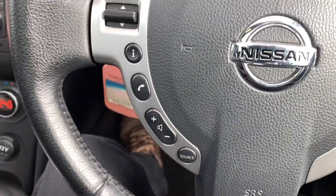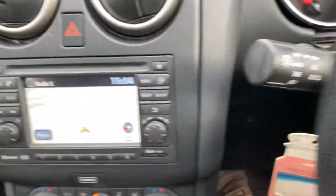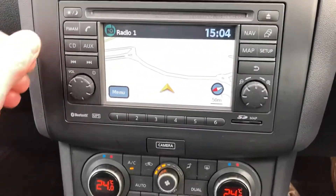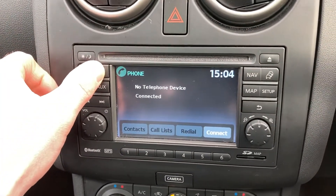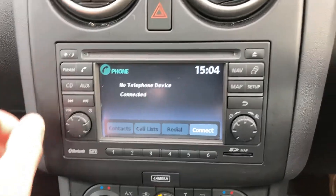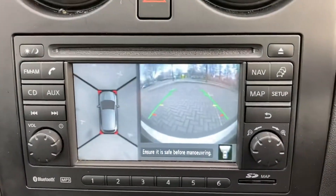On the steering wheel you've got cruise control, Bluetooth and audio buttons, satellite navigation, AM/FM radio, Bluetooth telephone connection, and a parking camera.